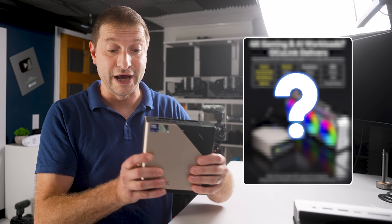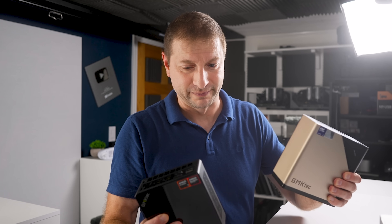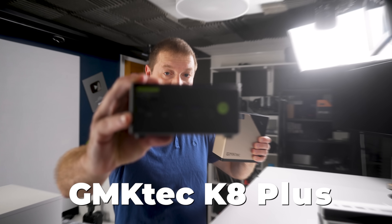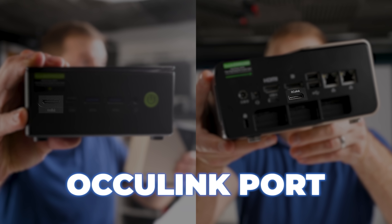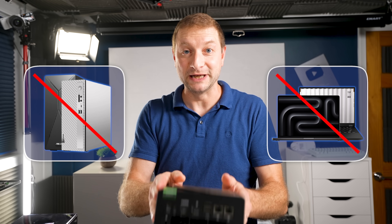There's one feature that all mini PCs should have that GMK Tech has been kind of leading the way on. I don't know if they were first or not, but they've been putting it in a lot of their mini PCs. This is the K8 Plus I reviewed last year — notice something on the front there? Notice something on this T1? It's an Oculink port.